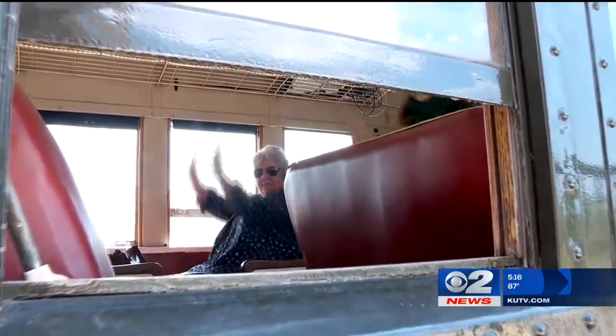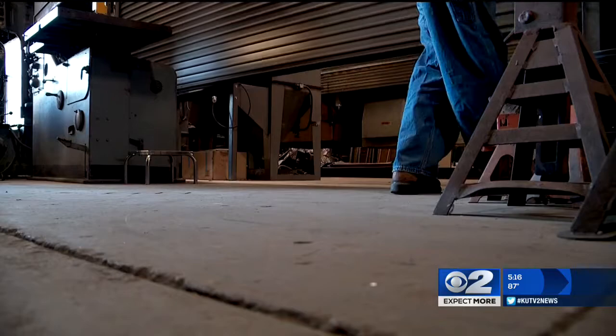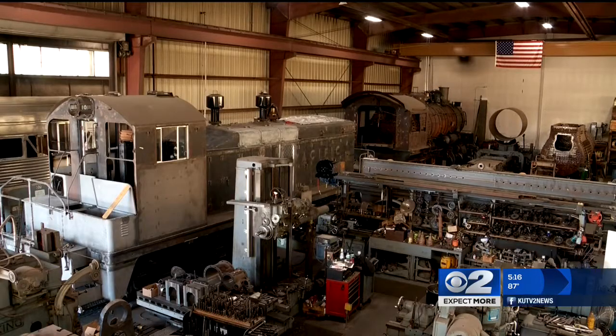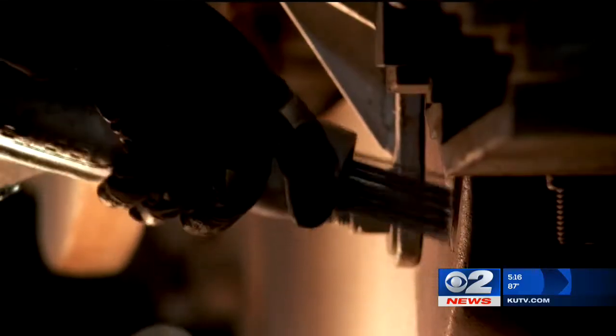But since 2010, there has been one major thing missing in all this. And it has to do with what is left back at the shop at the Heber train station. Inside this garage sits number 618 — the 1907 steam locomotive, an engine that dates back 110 years.